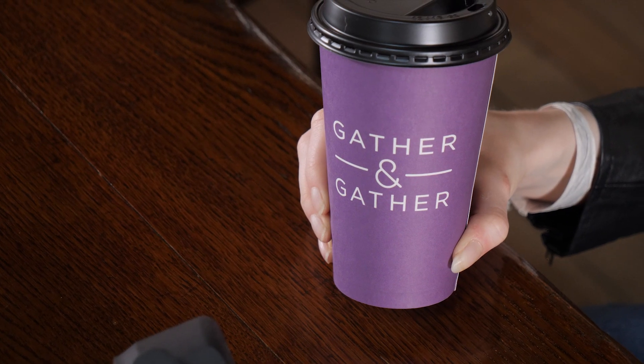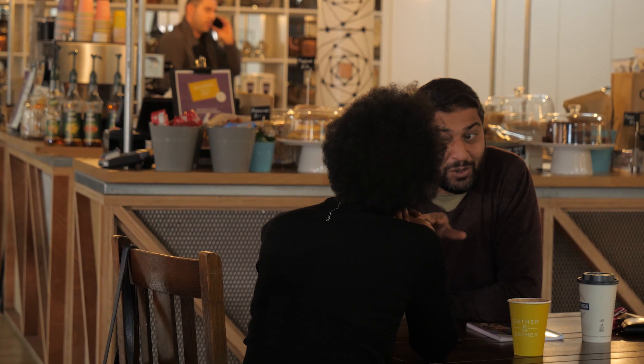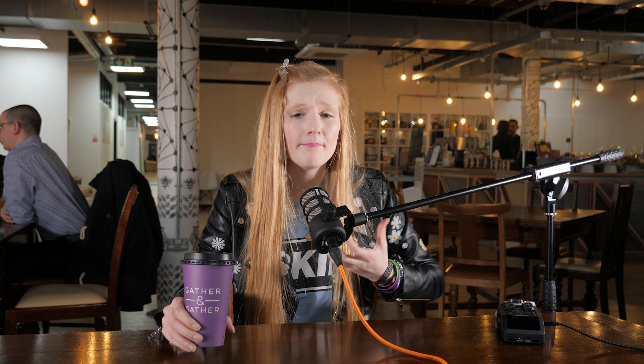We're here in Gather and Gather, Manchester — a busy cafe. As you can hear, there's coffee machines going, there's people talking, there's even music in the background, and you can still hear me pretty clearly. You as a podcaster might need to come to a cafe to meet up with a guest, or even just record on location.